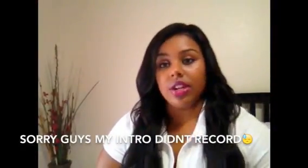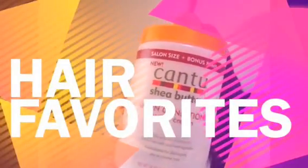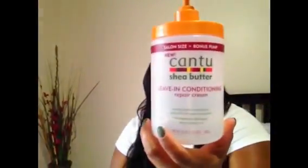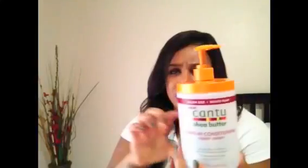First up is Cantu Shea Butter leave-in conditioner — this is the salon size, which is about twice the normal size. You can get it at Walmart, Target, Sally's, Walgreens, or pretty much any local beauty supply. The regular smaller size is usually about five dollars, and this big salon size I only found at Sally's — I think it ran me about ten or eleven dollars.